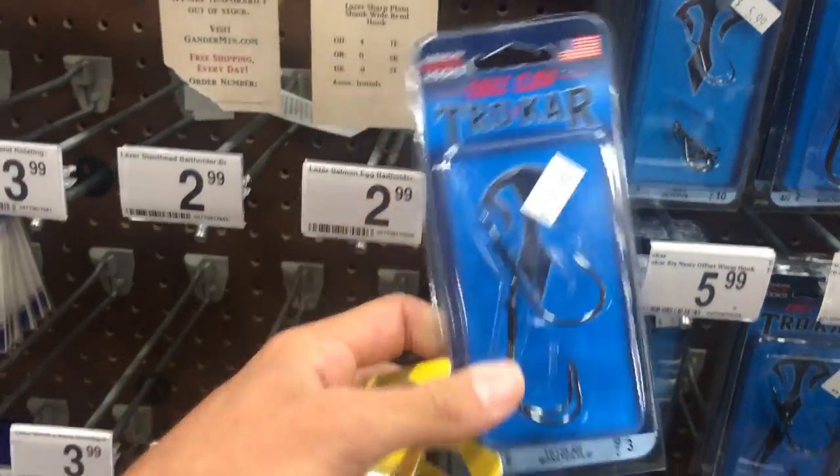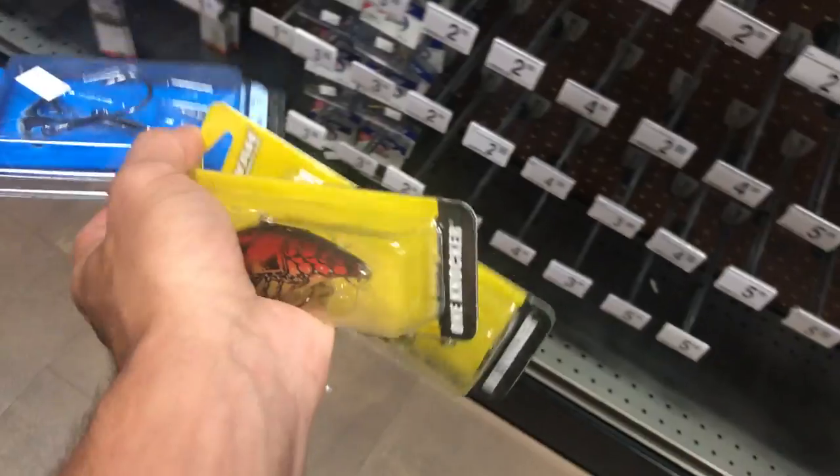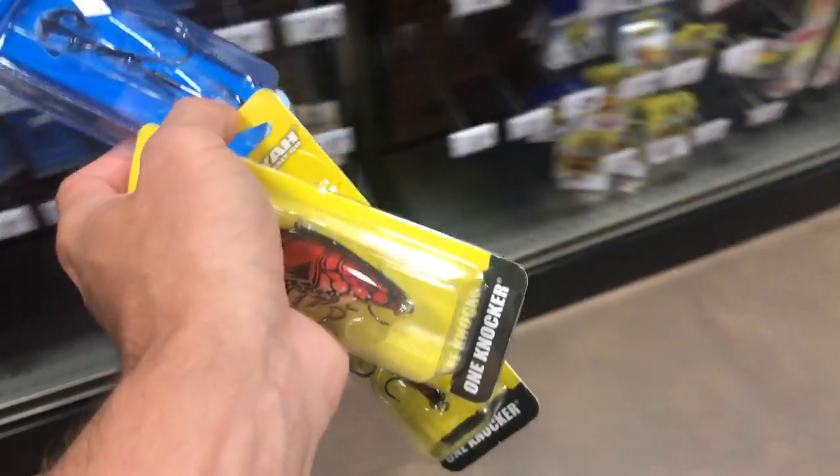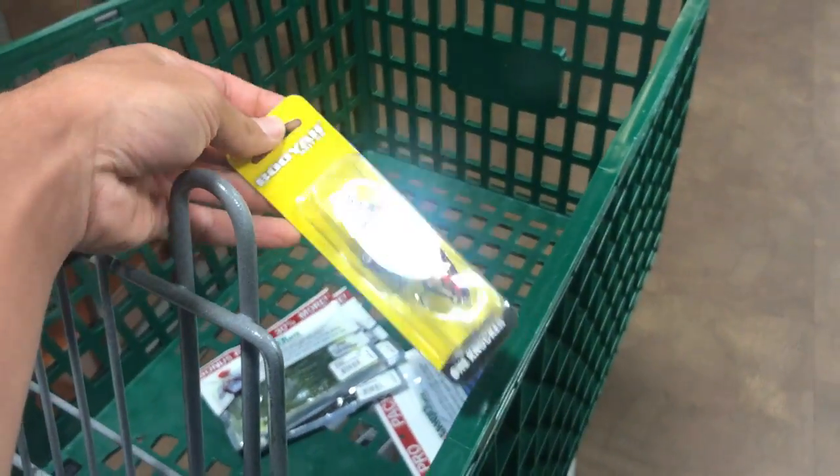Pack of these size five punching hooks, two of these rattle traps — these are by Booyah. Good worm knockers. These rattle traps — we only have two of them on the pegs.